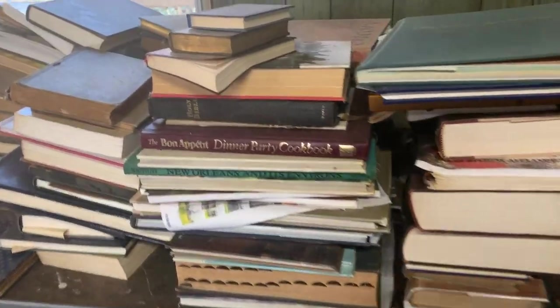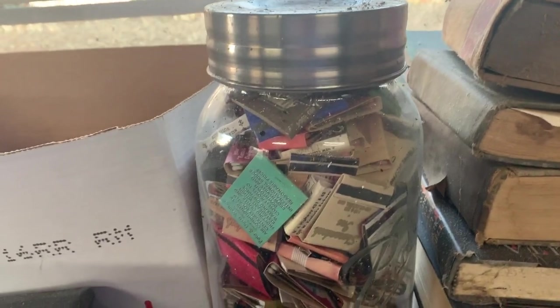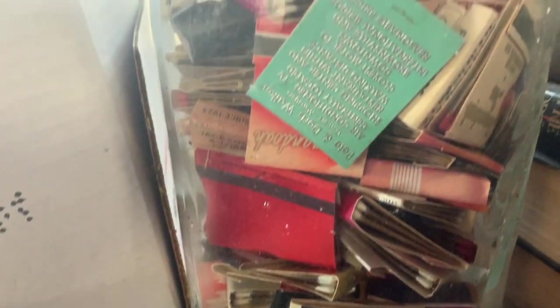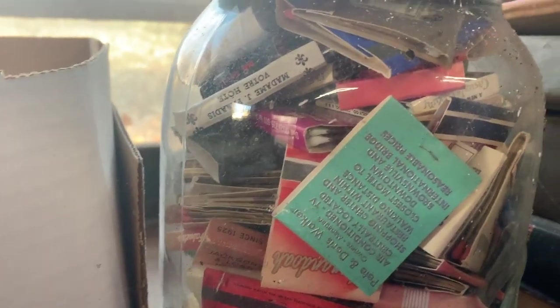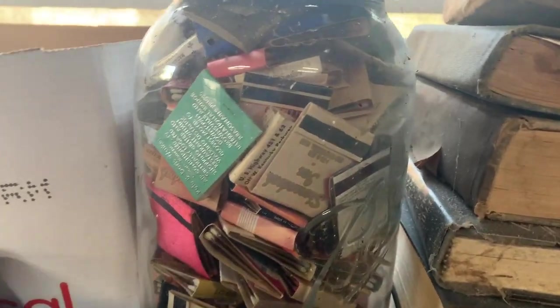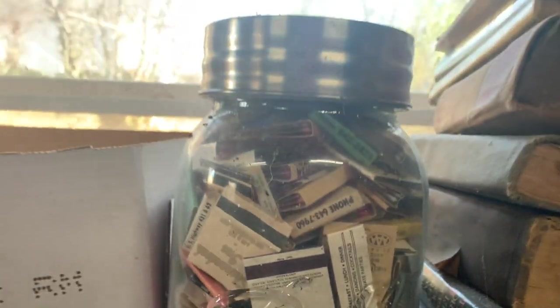One more thing I'm kind of interested in — there are these matchbook covers and there's a bunch of them in here. Laura actually has a really cool matchbook cover that we will do a whole separate video about in the future, and maybe we will put these with it. They're in a big ball jar — that's kind of cool. I don't know if the logo on it is modern or vintage.